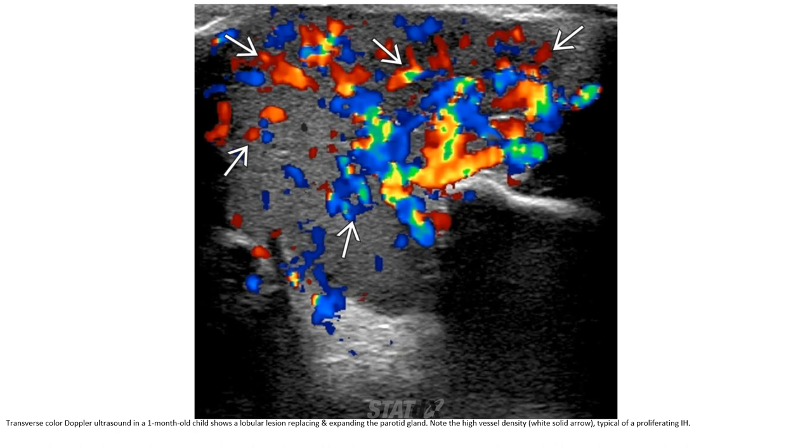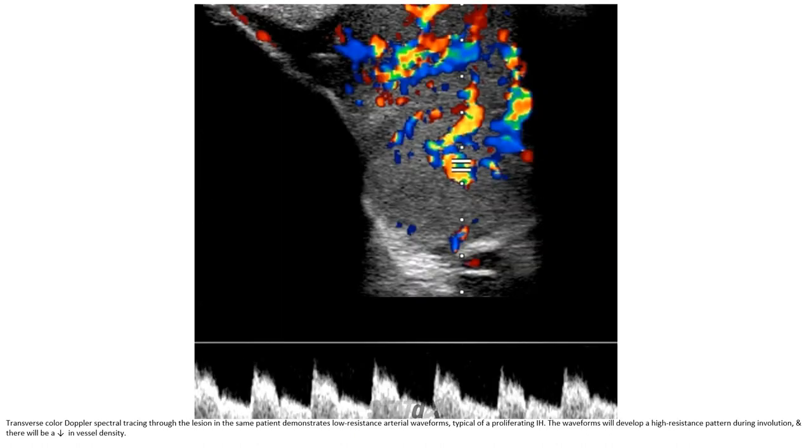Color Doppler ultrasound in a one-month-old shows a lobulated lesion replacing and expanding the parotid gland, with high vessel density — typical of the proliferative phase of infantile hemangioma. Color Doppler spectrum through the lesion in the same patient demonstrates low-resistant arterial waveform, typical of proliferating infantile hemangioma. The waveform will develop a pulseless pattern during involution, and there will be a decrease in vessel density.